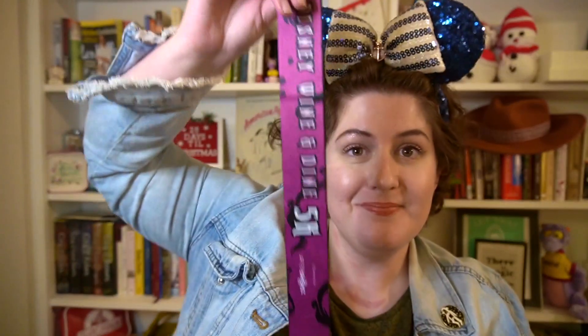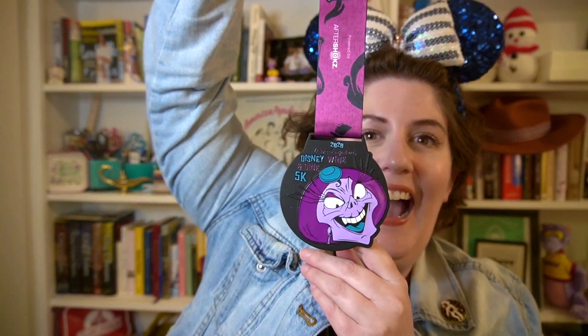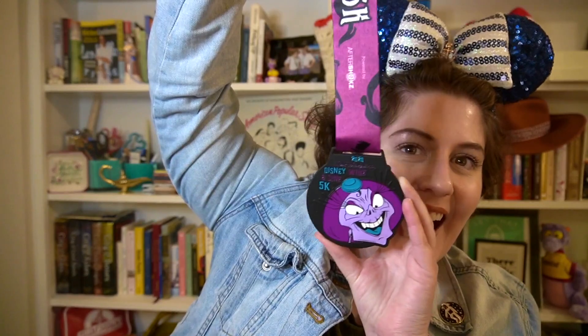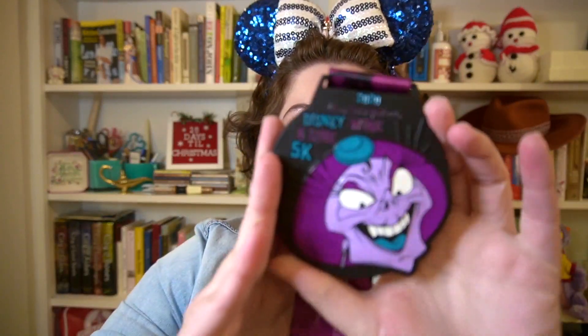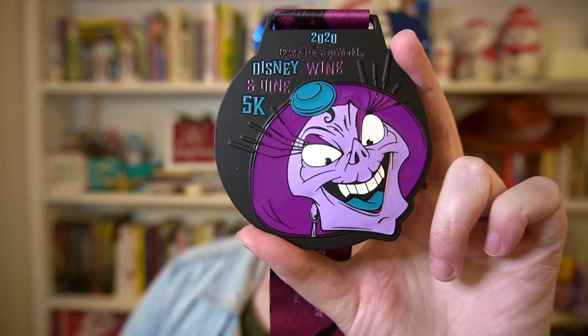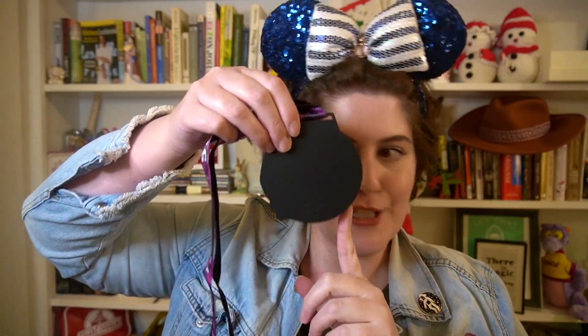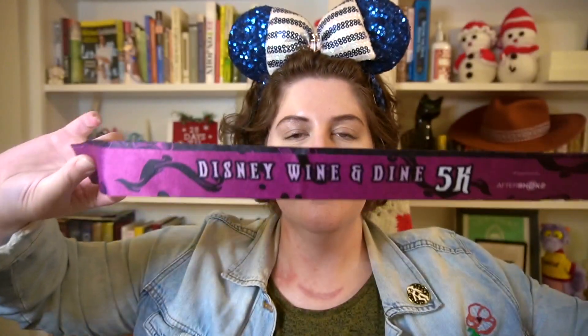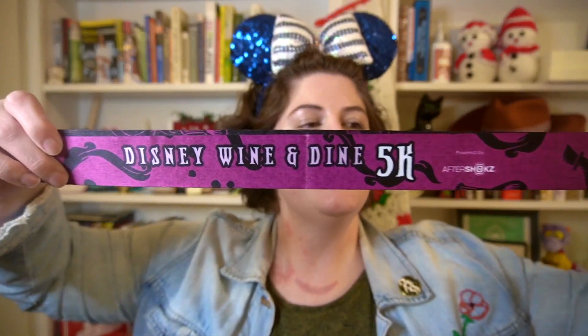And next, the medal — which is a seriously, seriously heavy medal. It's Yzma! Let me give you a close-up. The back is just plain black, and the ribbon has 'Disney Wine and Dine 5K' on it.